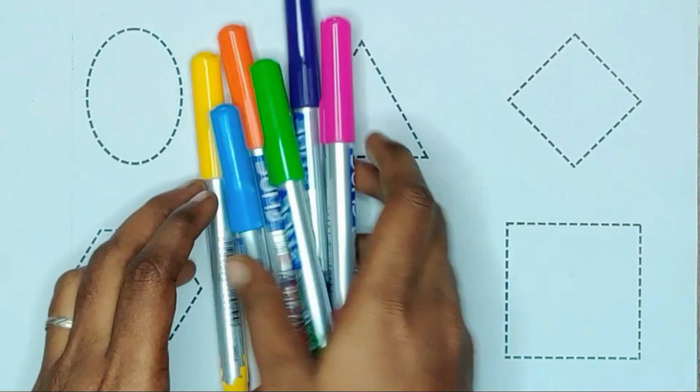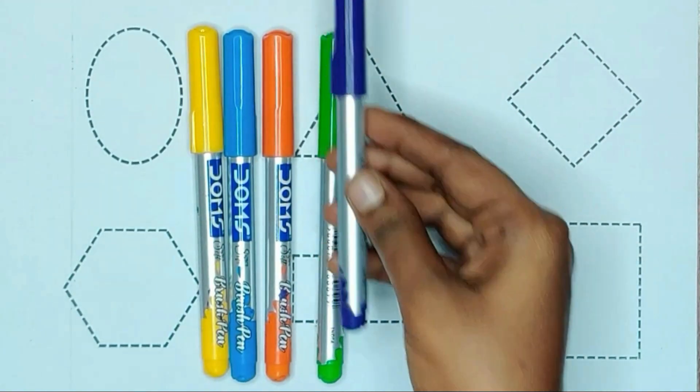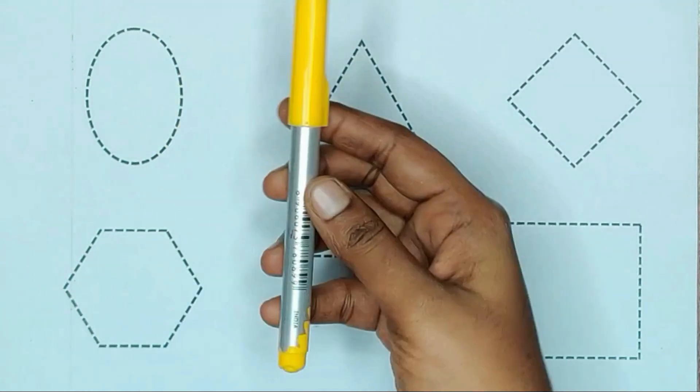Today we are learning shapes with colors. Pink color, violet color, green color, orange color, blue color and yellow color.